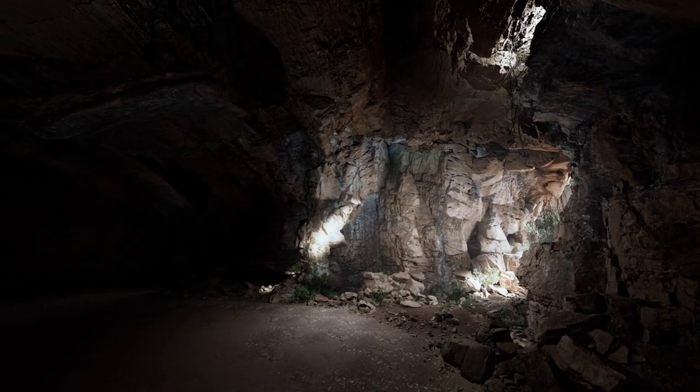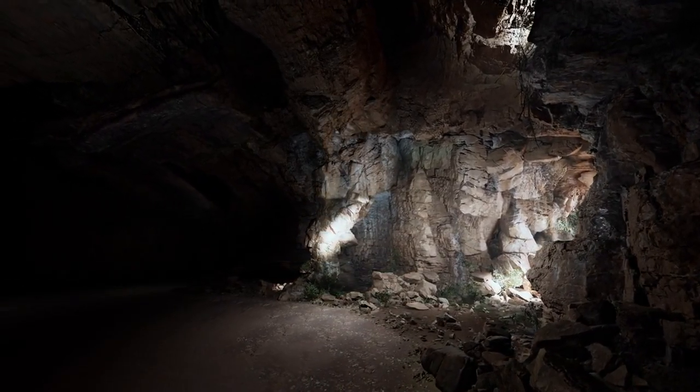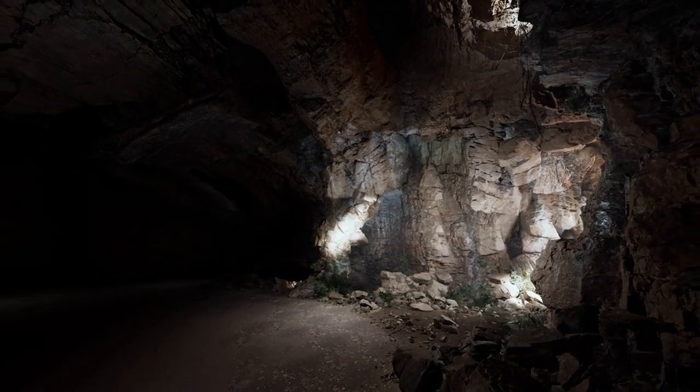So pack your sense of adventure and curiosity, and set out to uncover these hidden gems scattered throughout the vibrant tapestry of London. Who knows what wonders you'll discover along the way.